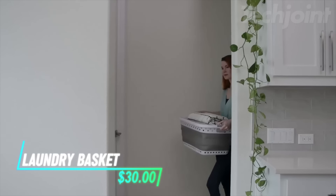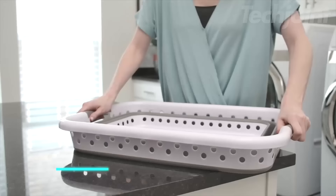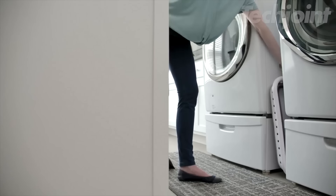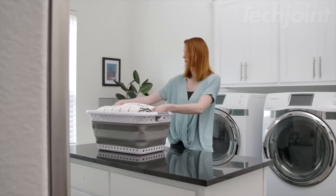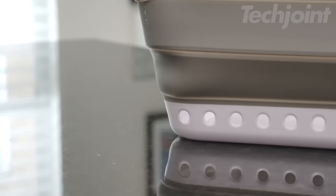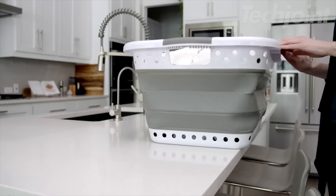Streamline your laundry day with this collapsible laundry basket. Its minimalist design folds flat for easy storage, making it perfect for tight spaces. Generously sized, it holds a full load while non-slip grip handles ensure comfortable carrying. Ventilation holes keep laundry fresh, and it's versatile enough for toys or gardening supplies.